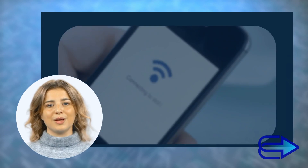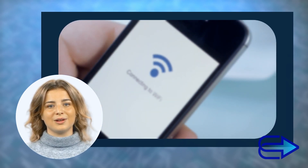One might overlook this, but be mindful of the Wi-Fi networks you connect to. Public Wi-Fi networks can be vulnerable points where your information can be compromised.